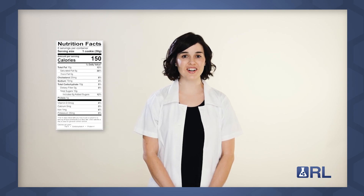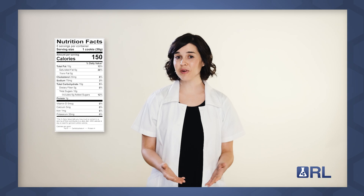The new Nutrition Facts label is here. The FDA has issued their final regulations for the updated nutrition label. These are the biggest changes to come to the label since their origin some 25 years ago. A lot has changed, and I want to walk you through these changes, but first here are the top two things you need to know.